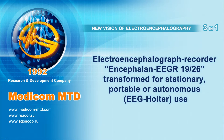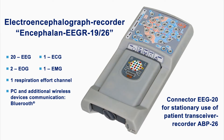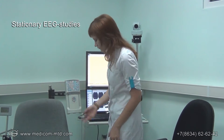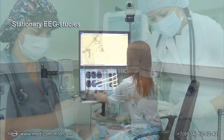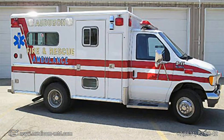Original features for EEG studies in various clinical situations with the electroencephalograph recorder Encephalon EEG R1926. Quick and easy transformation of a portable recorder into a stationary EEG device, with an option to use it for offline EEG studies by Holter-type monitoring, carrying out electroencephalographic studies in a diagnostic room, in intensive care units, in an ambulance, in a hospital room, or at home.